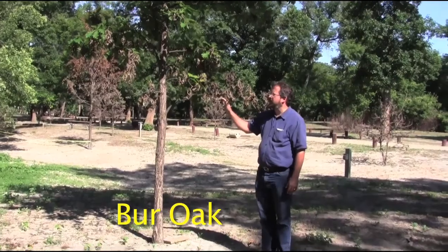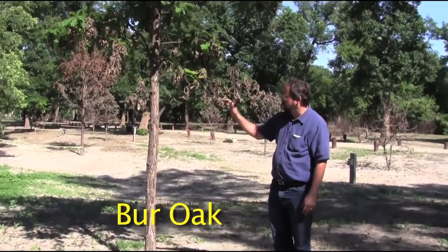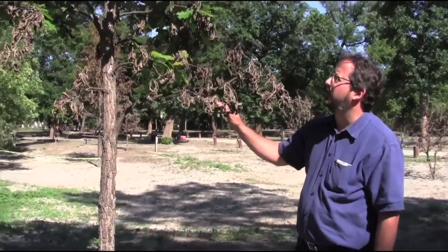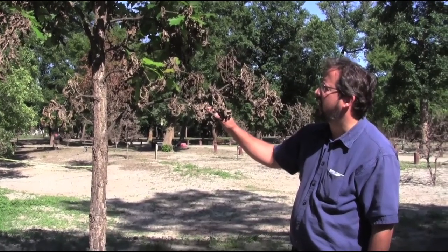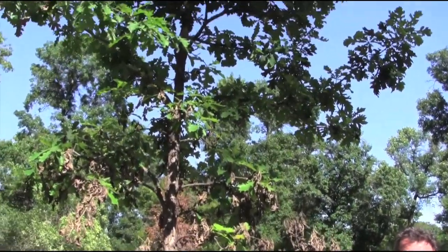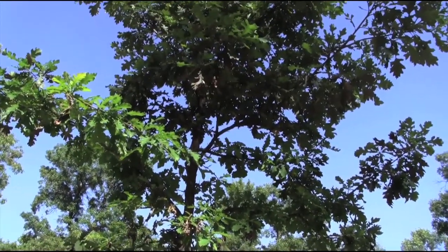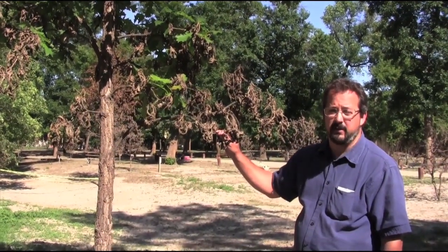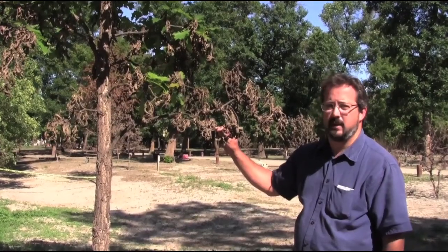This is a bur oak tree, native to North Dakota, and you can see this tree is fairly young. You can also see it's in pretty darn good shape after the flood. The lower branches have died, but the vast majority of the upper branches and upper leaves are alive, and that's great to see. I think this tree will be just fine in the long run. We'll compare that with some of the other bur oak trees we see here.